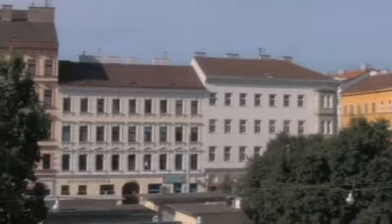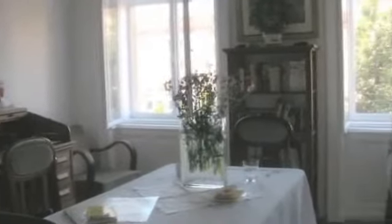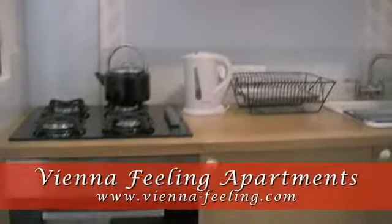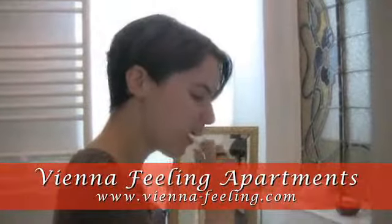If you're going to be staying for more than a few days, then it's a good idea to rent an apartment instead of staying at a hotel, because you can cut down on costs by cooking at home. We stayed at the Vienna Feeling Apartments, where we had all the comforts of home.